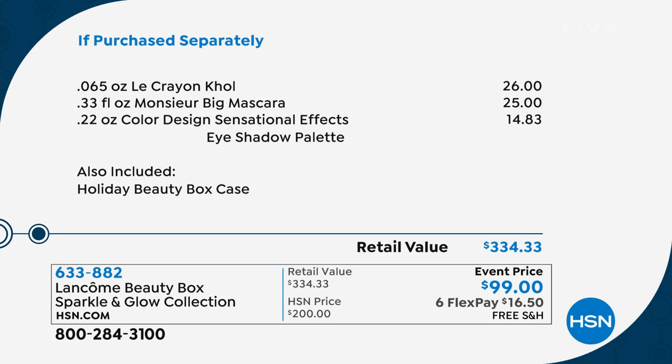Le Crayon Kohl — perfect, perfect eyeliner. Monsieur Big, we launched it here. Love that — sexy, big lashes. And then the Sensational Effects eyeshadow palette. How that has a $14 retail value makes zero sense to me. But anyway, you're getting an entire Lancôme full-size palette and the Holiday Beauty box case — we're acting like it's free and elves make it.